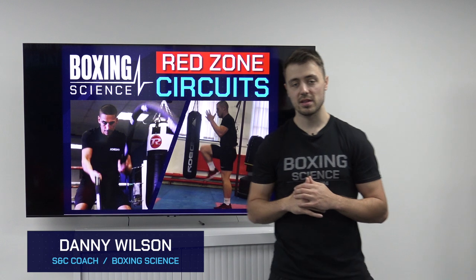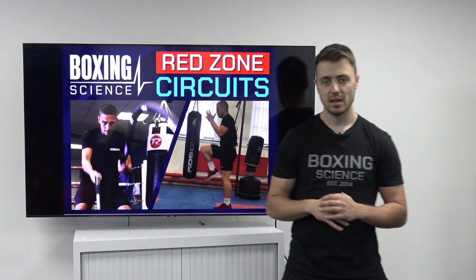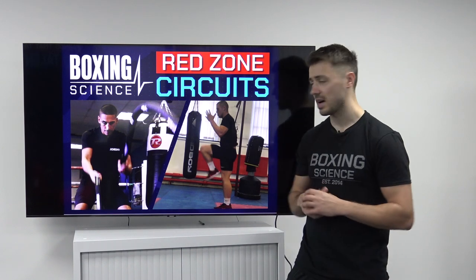Hello everybody. My name is Danny Wilson. I'm the strength and conditioning coach and co-founder of Boxing Science. Today I'm going to be presenting a video on our Boxing Science Red Zone circuits.